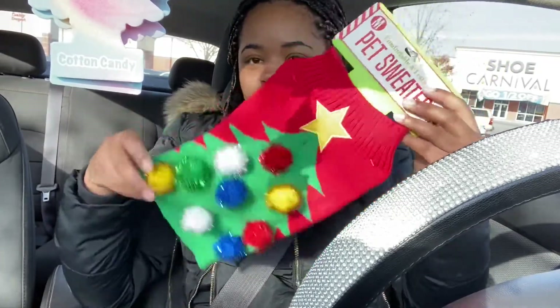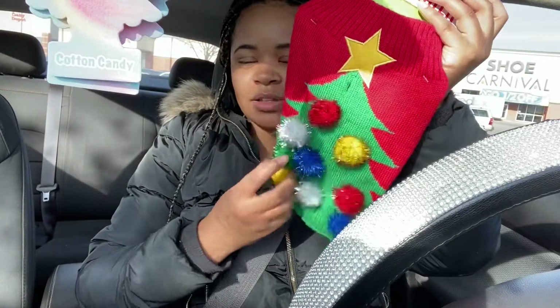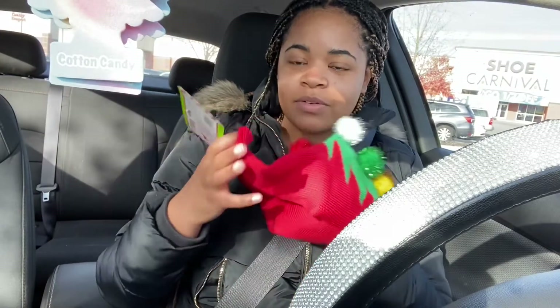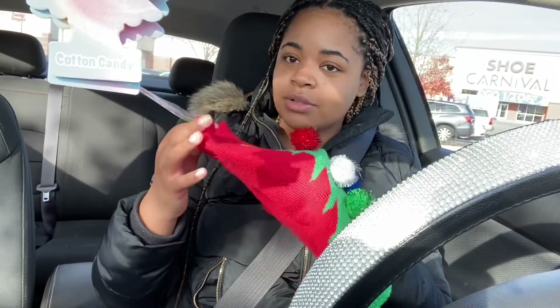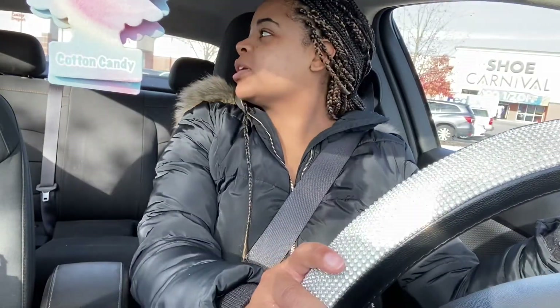One thing that I found that was super cute at Five Below was this little pet sweater — it was only $3! It has all these little pom-poms on it. This year I'll be having my family over for Christmas dinner, so I figured maybe I can make my cat look a little cute. I'm just going to go to Walmart and get some red bulbs if I can find some — I'll see y'all when I get there.